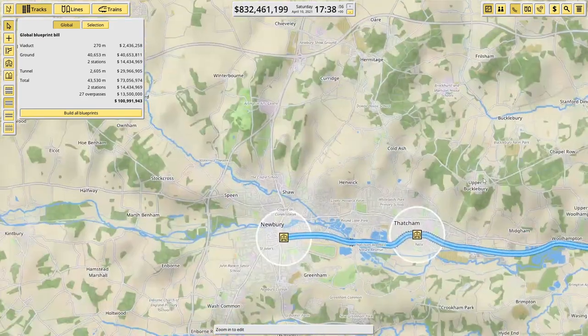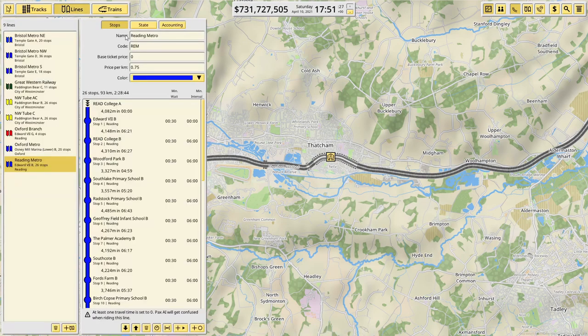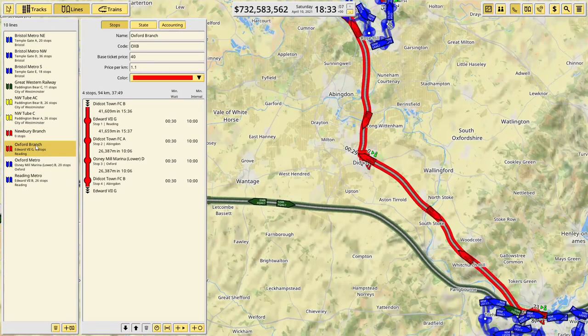Let's get this built and take that for 100 million. We obviously need to get our line set up — so a new line, this is going to be red, and this will be the Newbury Branch. We'll code that as NWB. For the price, let's have a look at what we did for Oxford — we did a base ticket price of 40.